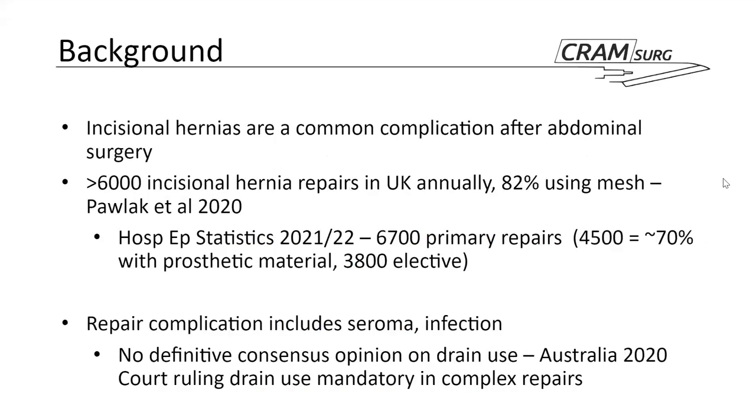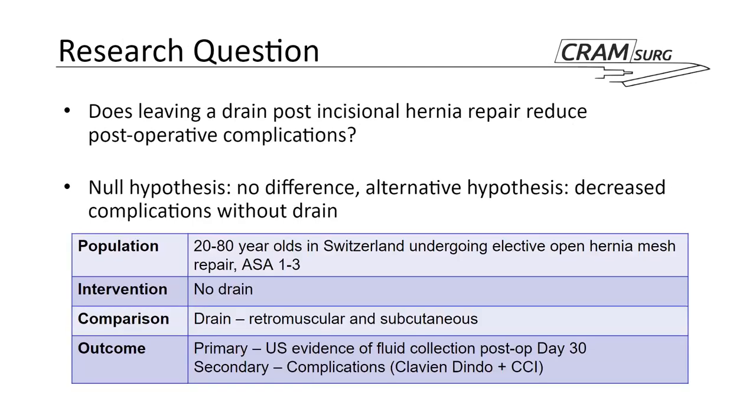As background, incisional hernias are a common complication after abdominal surgery, and patients will often undergo an incisional hernia repair. In the UK, that's about 6,000 a year, and 70 to 80% of those use a mesh. Most of these will be elective. Common complications of repair include seroma and infection, and there is no definitive consensus on drain use, although a court ruling in Australia essentially mandated drain use in complex repairs.